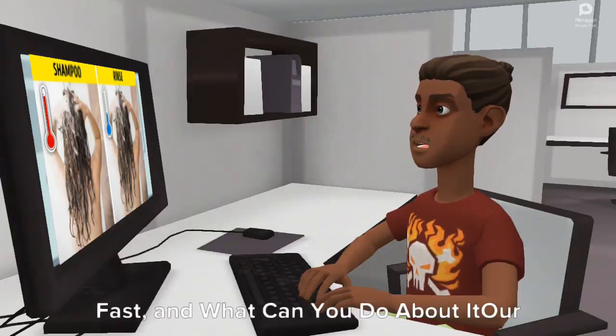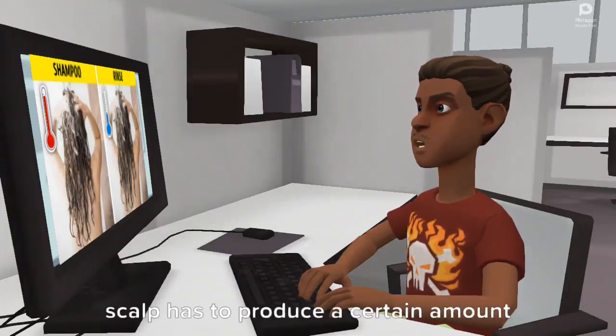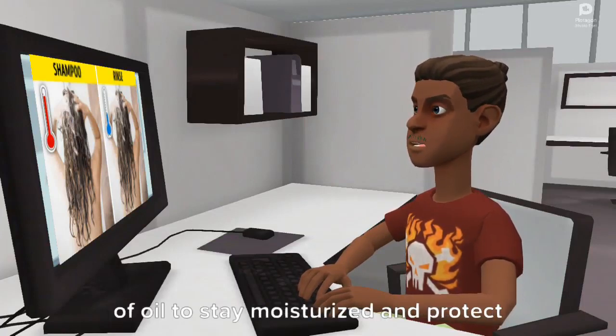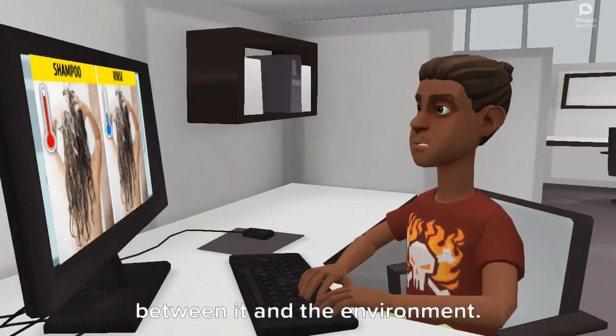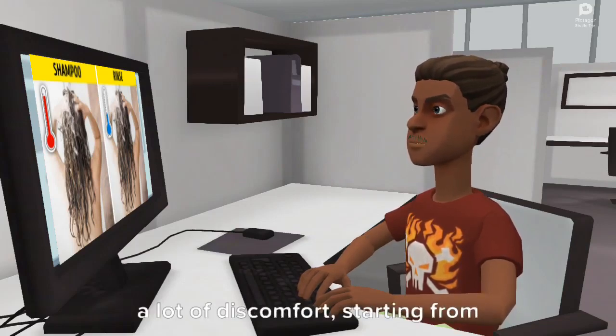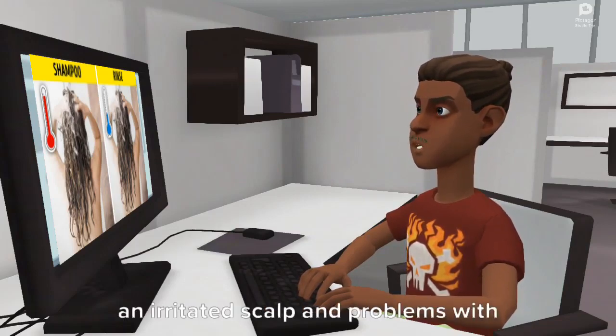7 Reasons Why Hair Gets Greasy So Fast And What Can You Do About It. A porous scalp has to produce a certain amount of oil to stay moisturized and protect our hair by creating a thin barrier between it and the environment. But the excessive sebum may cause a lot of discomfort, starting from a lack of volume and dull hair to an irritated scalp and problems with dandruff.